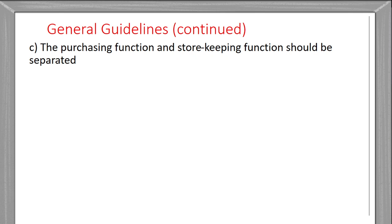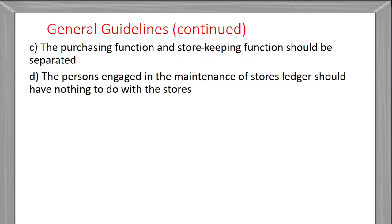The purchasing function and store-keeping function should be separated. There should be somebody who is in charge of purchase and somebody who is in charge of the store — these two functions must be kept separate. Similarly, persons engaged in the maintenance of the store ledger should have nothing to do with the physical stores.